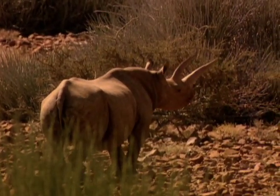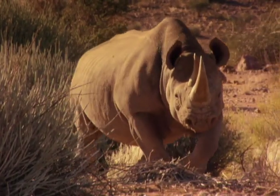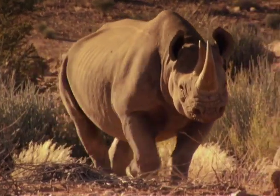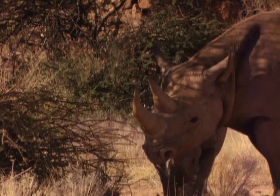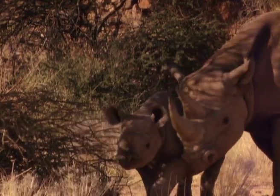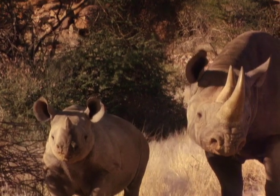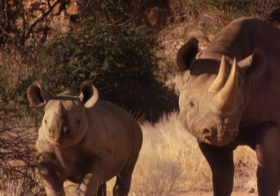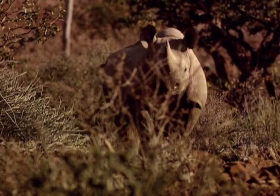Sporting a horn worth more than its weight in gold, this prehistoric animal has for years been persecuted and slaughtered for this protrusion of compressed hair that some believe has healing and aphrodisiac qualities. A rhino's horn is not a true horn attached to its skull like other ungulates — it grows from the skin and is made up of keratin fibres, the same material found in human hair and nails.